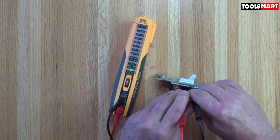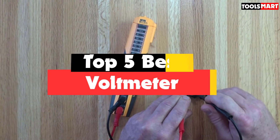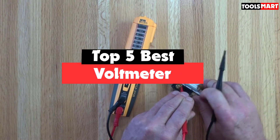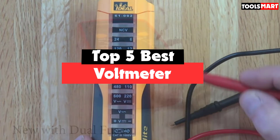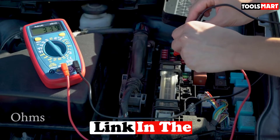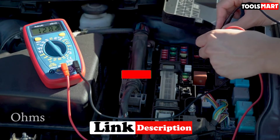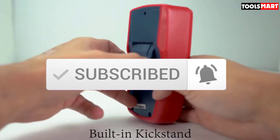Are you looking for the best voltmeter in your budget? In today's video we break down the top 5 best voltmeters available on the market. I made this list based on their price, quality, durability, and more. To find out more information about these products, you can check out the description below, and also make sure you subscribe for more reviews. Okay so let's get started with the video.